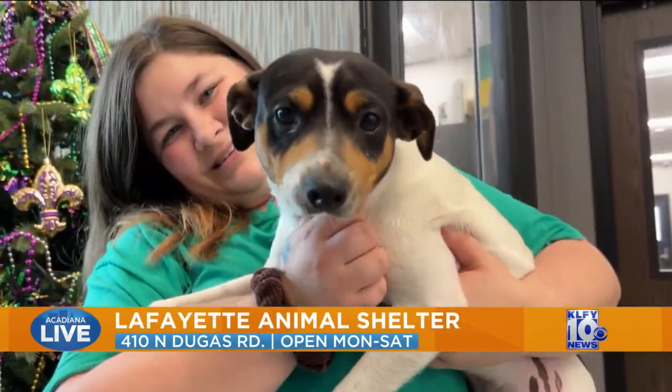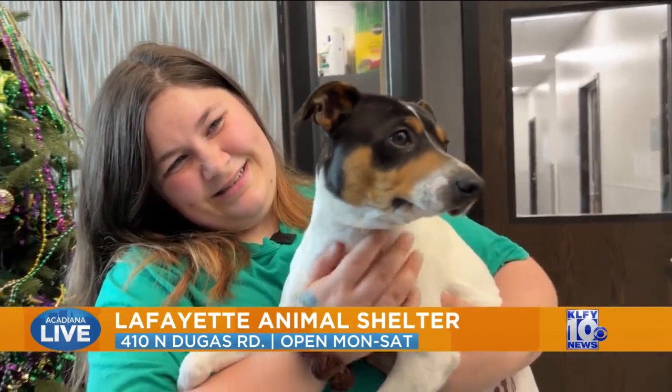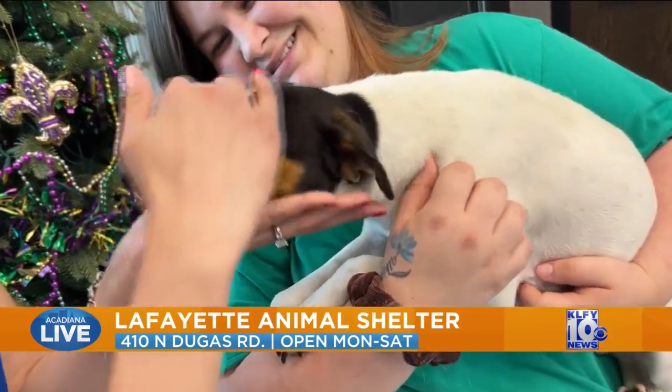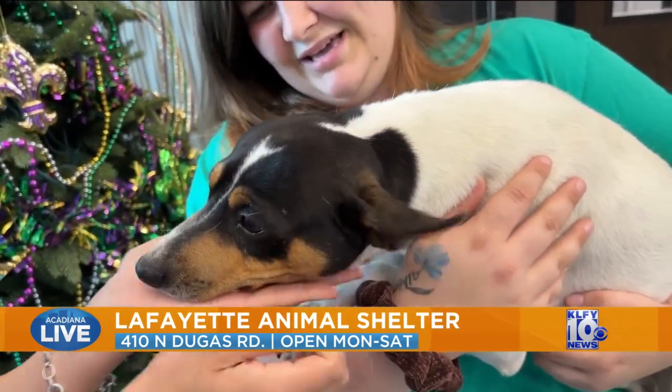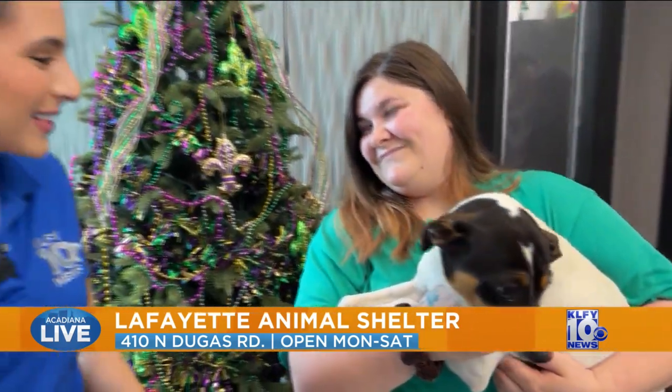He's one year old, still pretty young. He's a young one, so he's got a lot of life left to live. If somebody's wanting a puppy so their kids can kind of grow up with a dog, he's going to be perfect.